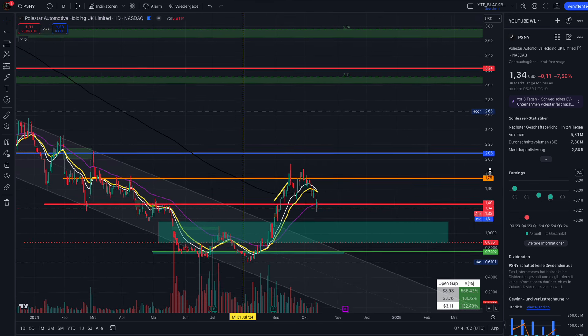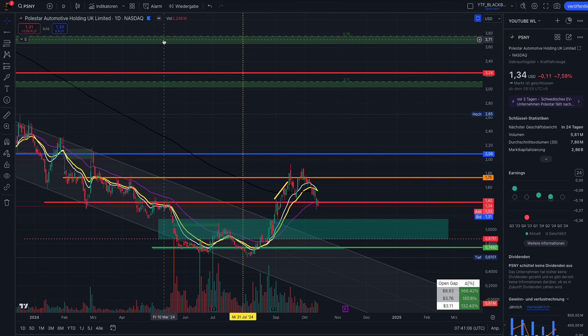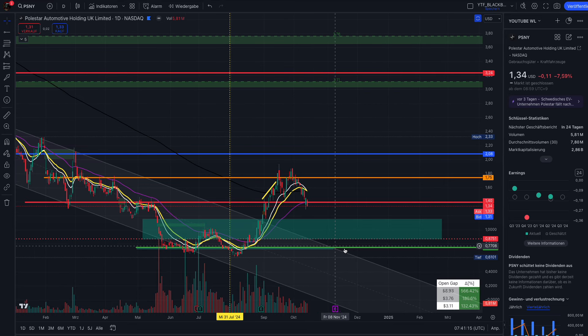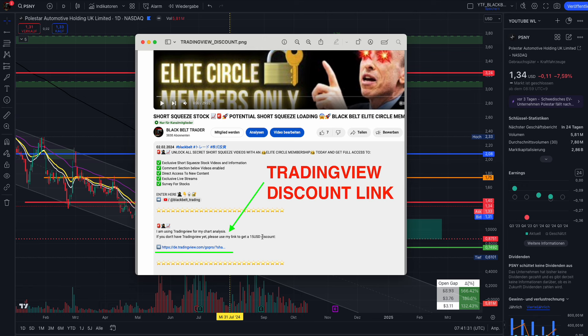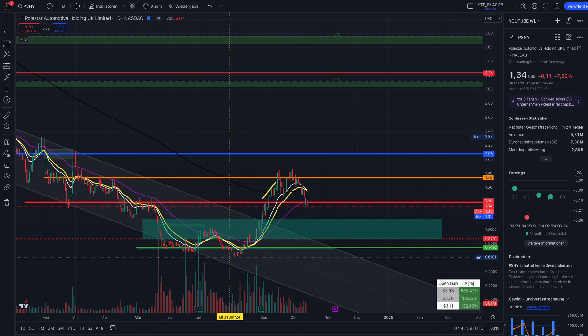That was my update on Polestar — I hope it was helpful. If you want to copy the price levels from my chart, everything is based on TradingView. Sorry for the background noise today. I recommend TradingView for all your trades — use my discount link in the video description to save $15, and I recommend the Premium tier for both beginners and advanced traders. If you like this content and don't want to miss updates on Polestar or short squeeze tickers, please hit the like and subscribe button. See you in the next video — take care, bye bye!